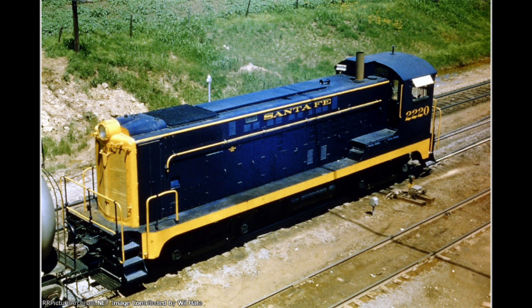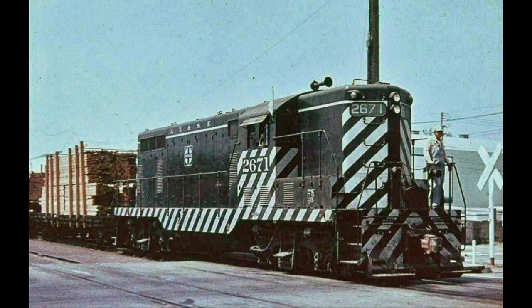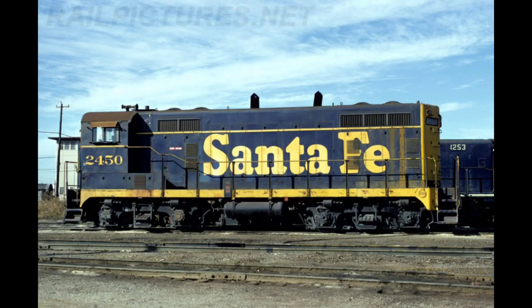It started life as a Baldwin VL1000 switcher number 2220. In 1970, all of that changed when it was rebuilt with the long hood, engine, trucks, and electrical gear from a wrecked EMD GP7.